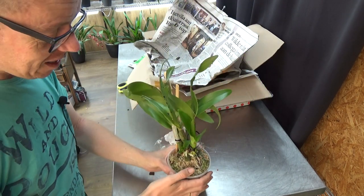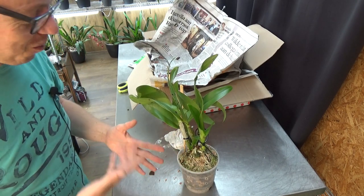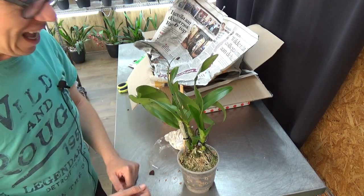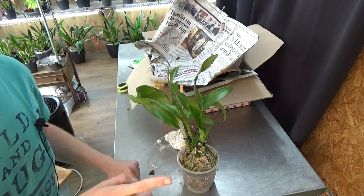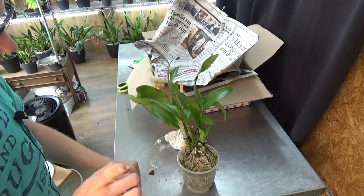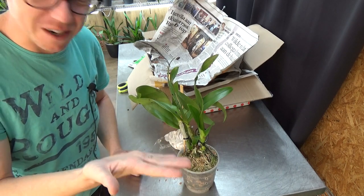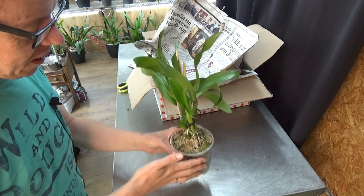So you guys, that was another unboxing — me not buying orchids, but trading them with other orchid friends. Like I said, I did meet you earlier this year at the last Landsbergen open house. It was very nice to meet you, Marianne, after all those years. She's a very great person. Thank you so much.